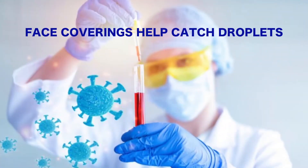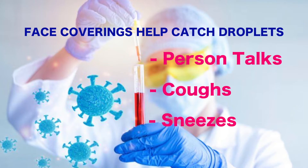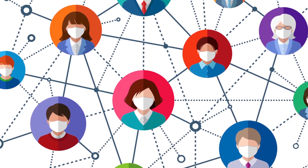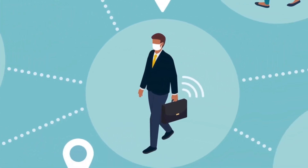Studies show a face covering helps to catch the droplets that come out when a person talks, coughs, or sneezes, and decreases the risk of spreading the virus. COVID-19 can be spread by people who do not have symptoms and do not know that they are infected.